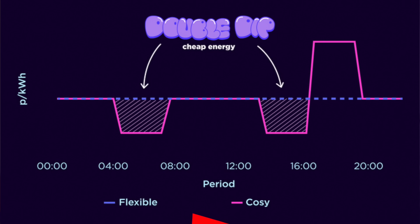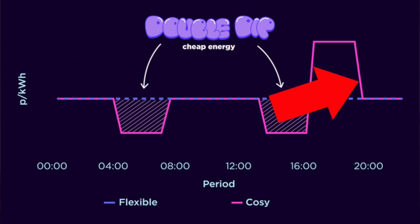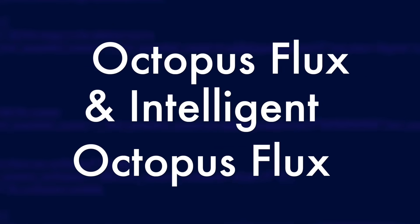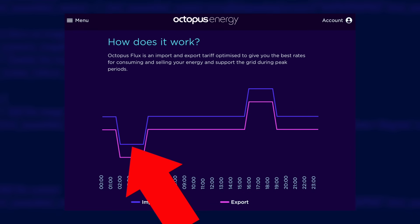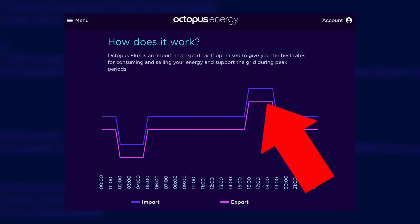Do you have a heat pump or electric heating? Then Cozy Octopus might be a good tariff for you. This tariff has what they call a double dip — you get six hours of off-peak energy split into three hours in the morning and three hours in the afternoon, so you can heat your home twice a day at a lower rate. The catch is there's also an extra high peak rate between 4 and 7pm, so you could charge your home battery during those two off-peak periods to make sure you can get through the super peak hours without drawing from the grid.